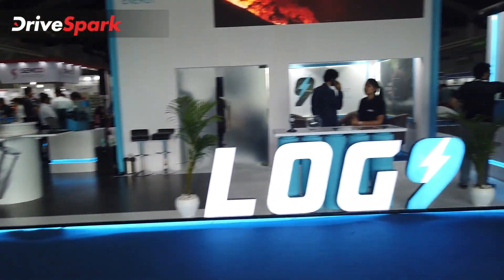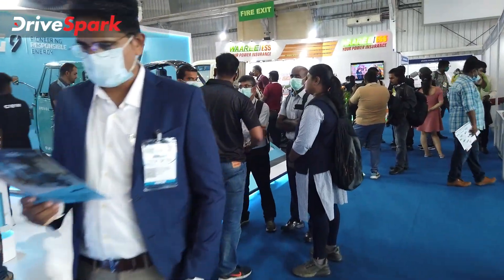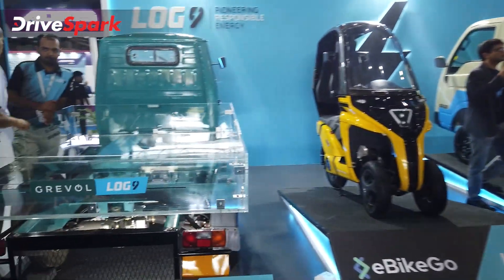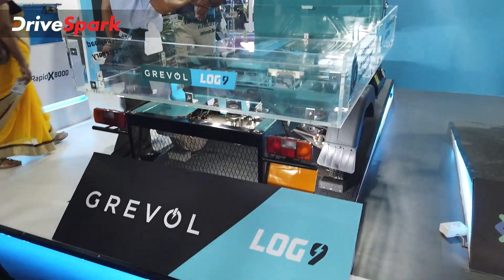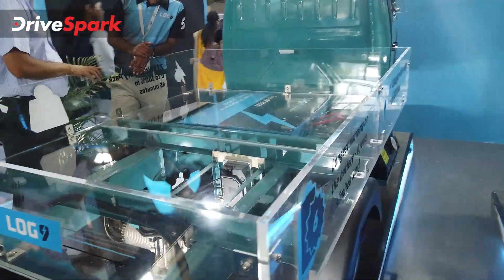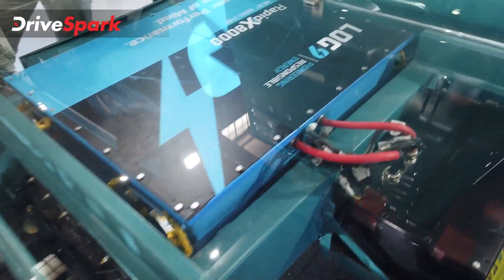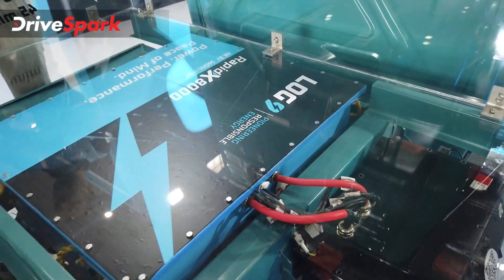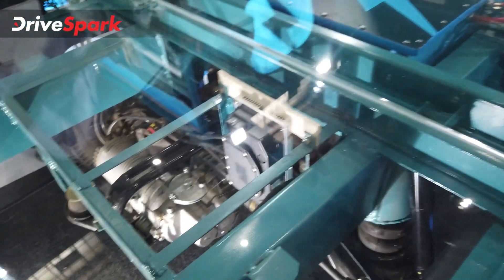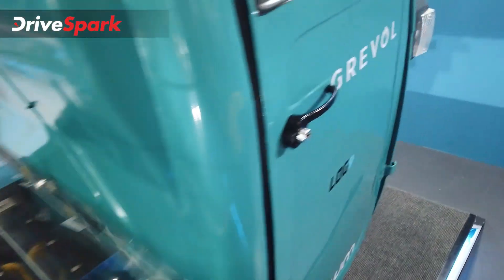Starting with the three-wheelers on display — similar to the OSM three-wheeler outside, but this one is made by Grival. It has a transparent load bay displaying all its powertrain components. That's the Log9 RapidX 8000 battery and a motor. Interestingly, this one has two speeds.